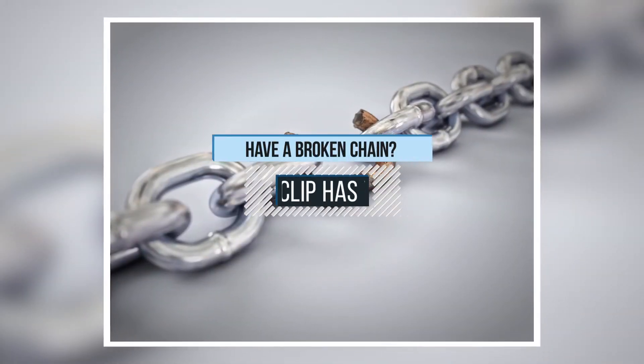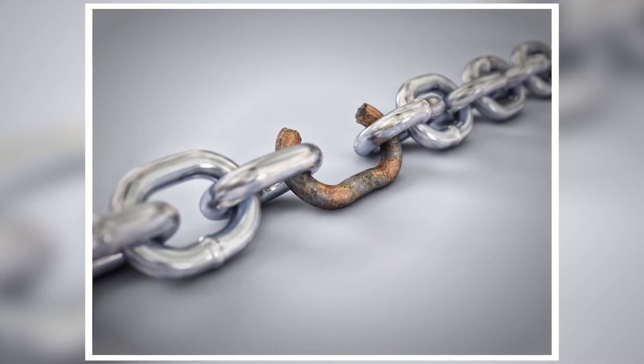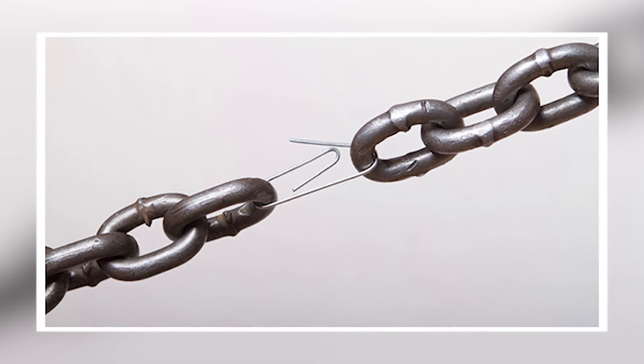2. Have a broken chain? The paper clip has your back. A paper clip is surely one of the must-haves in a life full of hacks. Just connect both of the broken ends to the paper clip and you're good to go.